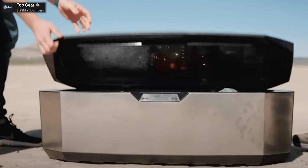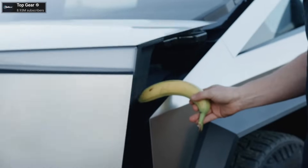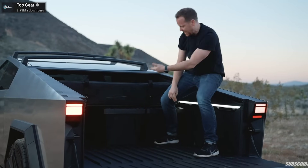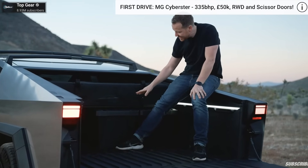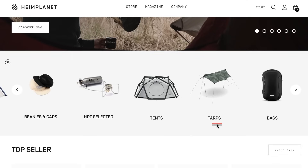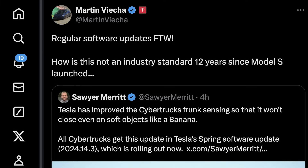Top Gear put out another video with the Cybertruck showing some new accessories — this was just a prototype, but it's a cooler that fits right in the frunk. Through a software update, the frunk sensitivity has been fixed and adjusted. Most of the video was talking about camp mode and the Cybertruck tent, but I learned that Tesla designed this tent in partnership with Heimplanet, a company that does higher-end camping gear. It was also nice to see Martin Viecha dunking on the industry, talking about regular software updates for the win — how is this not an industry standard 12 years since Model S launched?